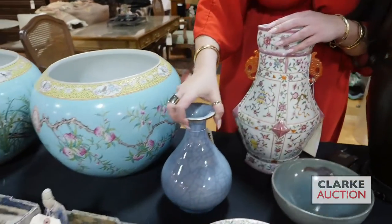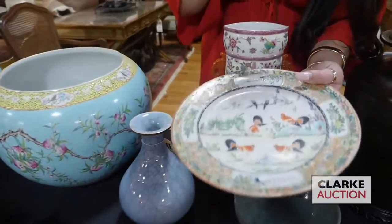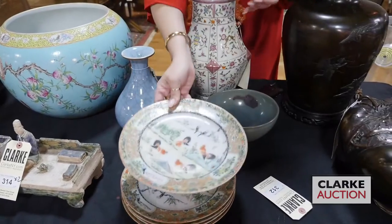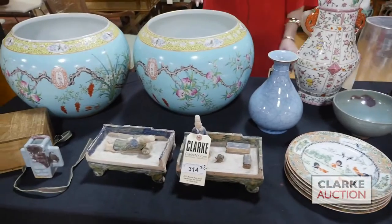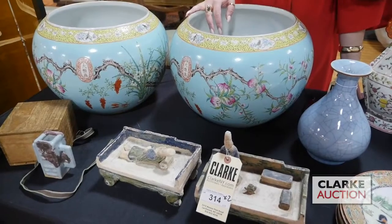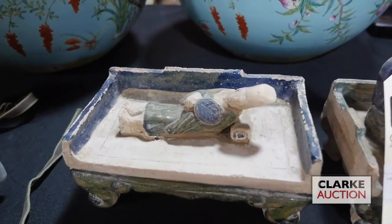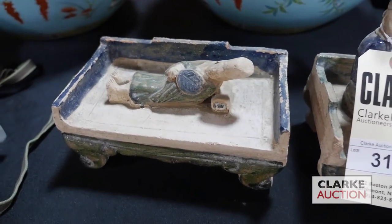Next we have these five plates — all five are chicken plates, or roosters I should say. So these are famille rose or rose medallion with four roosters to each plate and two other birds. And we have an entire grouping — just one lot — of three Ming Dynasty terracotta glazed figures on beds. There's also a grouping of terracotta warriors and another grouping of roof tiles.